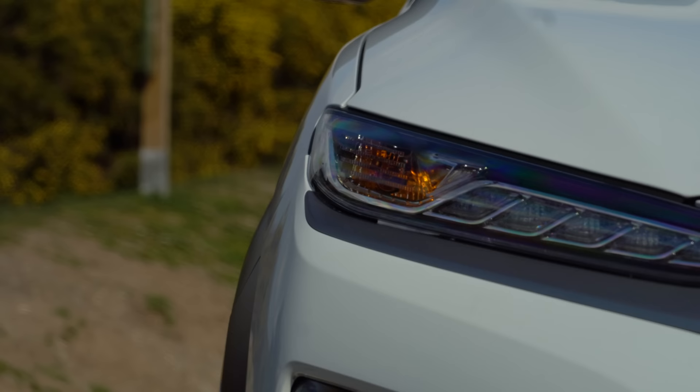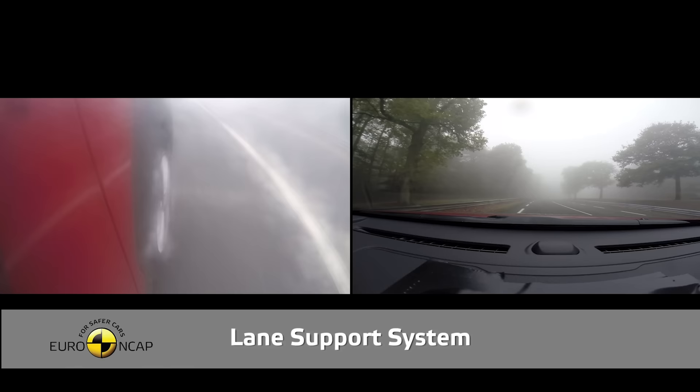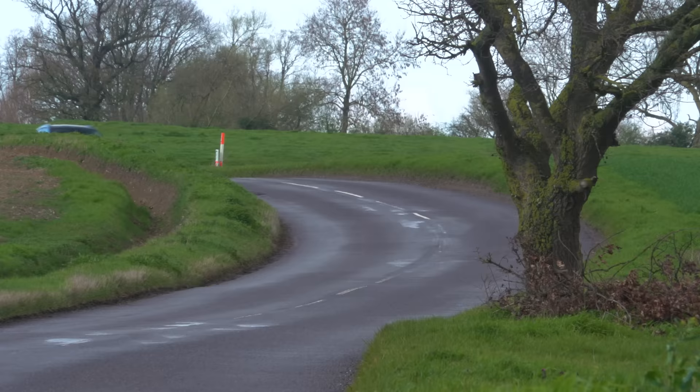The Kona Electric hasn't specifically been crash tested by Euro NCAP, but the regular Kona has and achieved a full five-star rating. All trim levels come with automatic emergency braking with pedestrian detection and lane keep assist, while the top two trims add blind spot monitoring and rear cross-traffic alert.